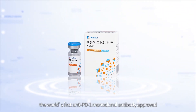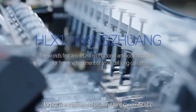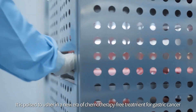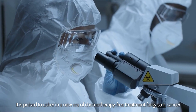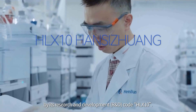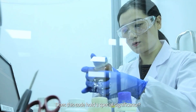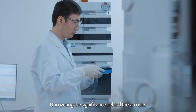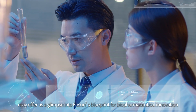Hansi Zhuang, the world's first anti-PD-1 monoclonal antibody approved for first-line treatment of small-cell lung cancer, has achieved another milestone. It is poised to usher in a new era of chemotherapy-free treatment for gastric cancer. As one of Fawcett's innovative drugs, Hansi Zhuang was initially designated by its R&D code HLX10. What do these R&D codes represent? Uncovering their significance may offer us a glimpse into Fawcett's blueprint for biopharmaceutical innovation.